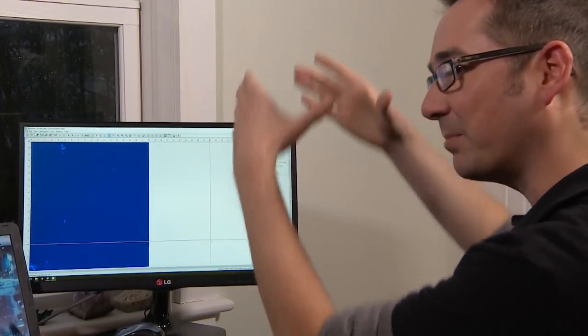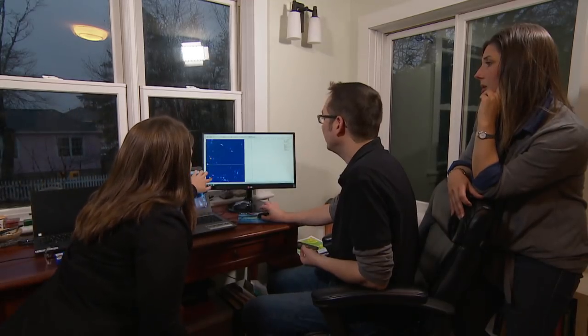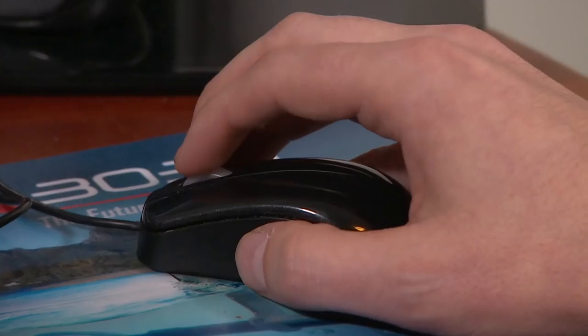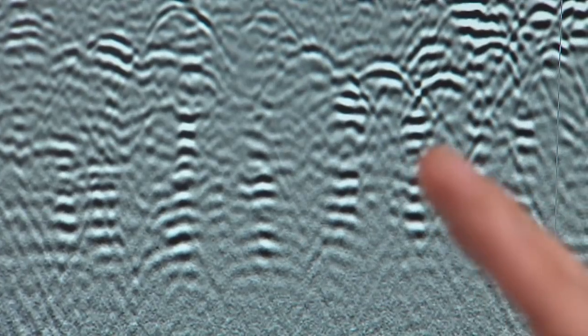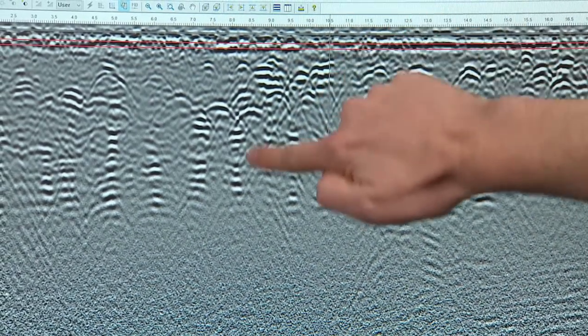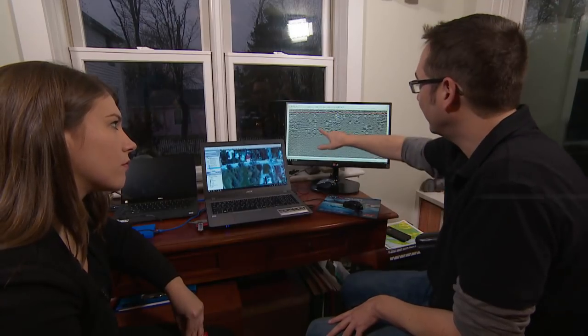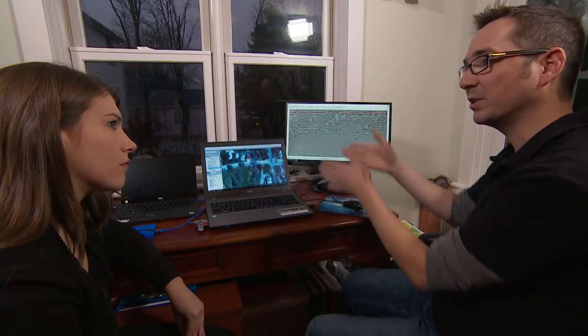Looking at the data from the top down, this is our ground surface. When we see these spots of red, it means there's something physical down there. And when we zero in, we see a pattern — some sort of anomalies at the same depth, in a row, evenly spaced. Either we could be seeing graves as these physical anomalies, or the spaces in between could be grave shafts that have been dug out.